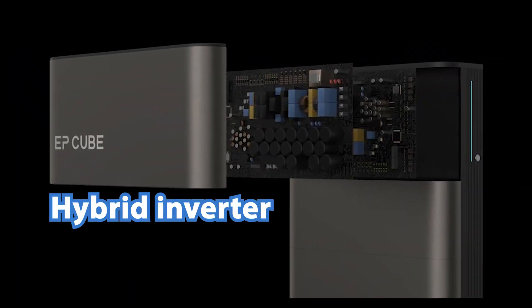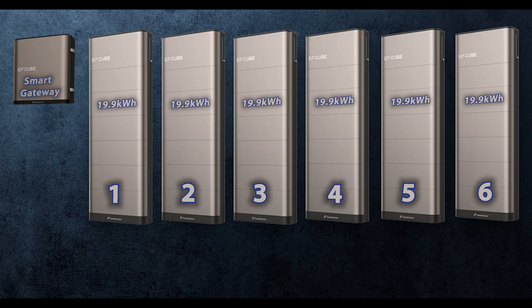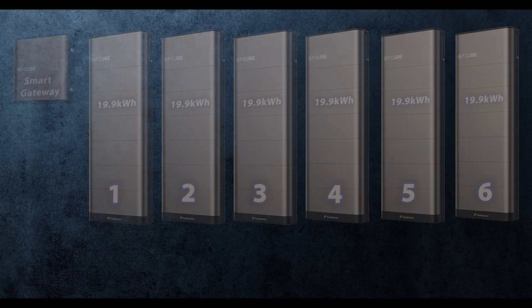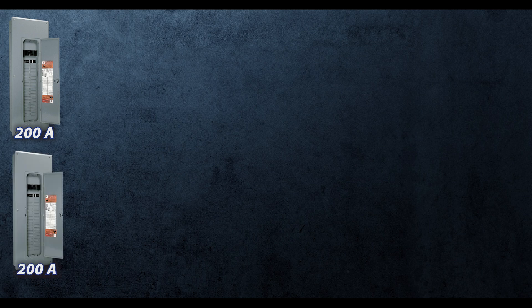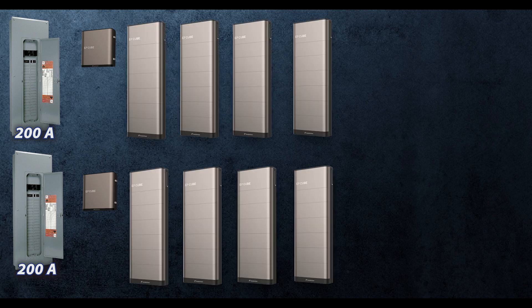Their main hybrid component — the inverter — connects with the battery stacks and then into the gateway. The gateway will eventually be able to take up to six units, but in most cases you're going to have it split into two 200-amp panels where you'll have two gateways, and you can add two or three stacks to each. So there's plenty of room to grow.